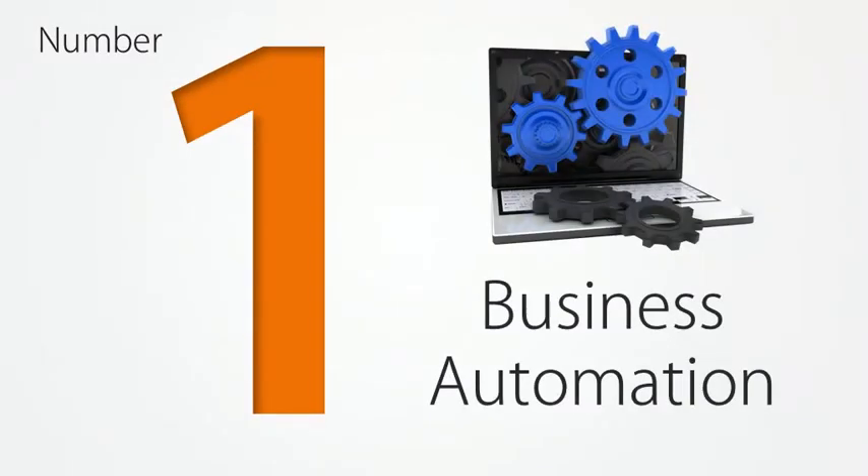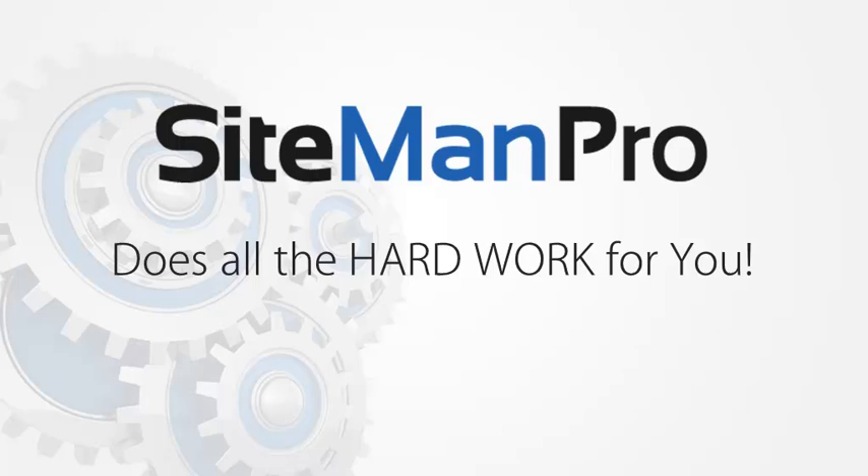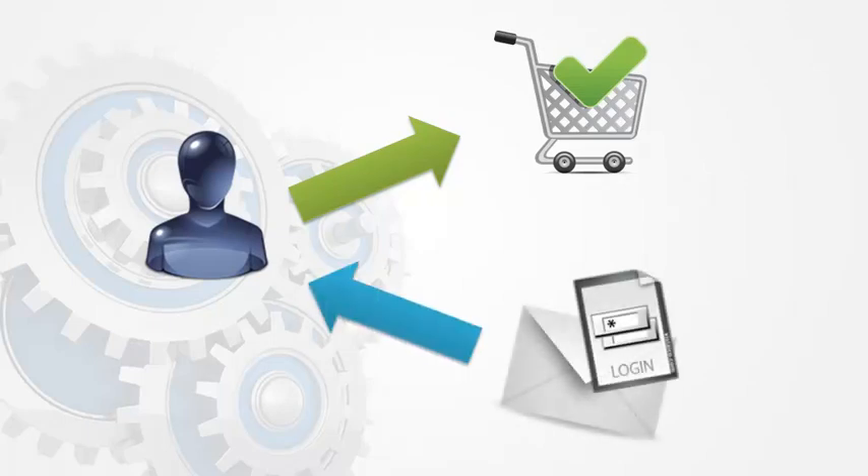Number one: business automation. Sitemain Pro does all the hard work for you. Your customers purchase your products or sign up to your membership site using a simple sign-up process, and their purchase confirmation and product access information, login information, or download link is automatically sent to them.